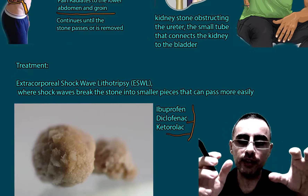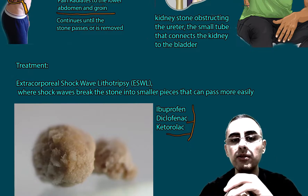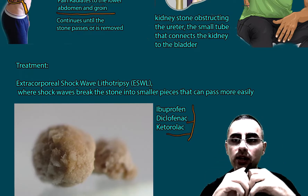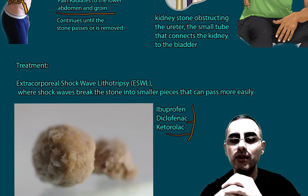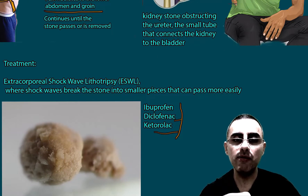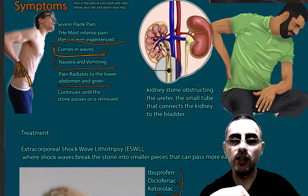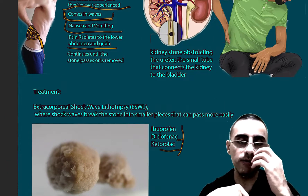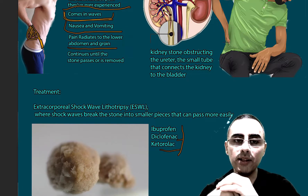If NSAIDs are not effective, opioids are also an option. This is truly one of the most severe pains a human can experience — it is sometimes said to be more severe than labor pain. The prognosis is usually good if treatment is appropriate and timely.